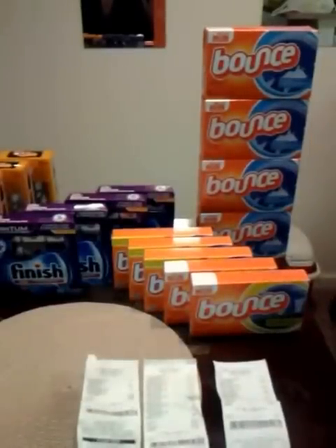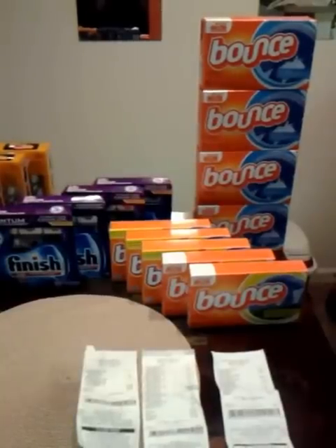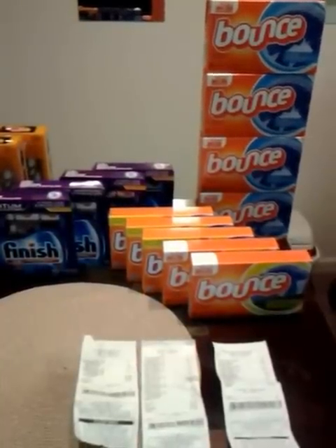Hey YouTube, Ms. Chandler 27 coming at you real quick. I went to Dollar General to do the P&G deal because I believe there's a glitch in the system — it might have already been fixed, I'm not sure. But I was able to do it twice.